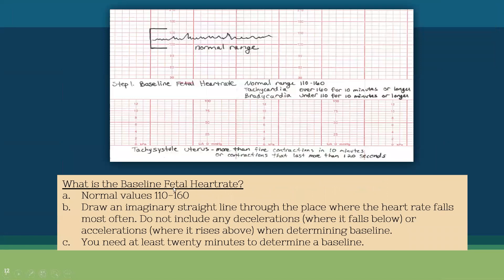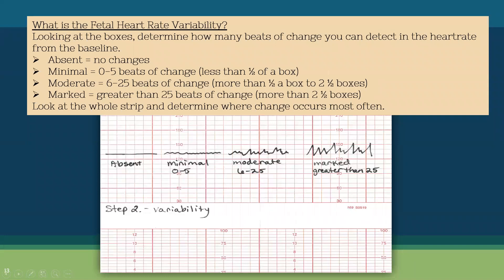The normal baseline fetal heart rate is 110 to 160 beats per minute. If it's under 110, we call that bradycardia; if it's over 160, we call that fetal tachycardia. To determine the baseline, you need a 20-minute strip, and then draw an imaginary line where that baby's heart rate falls most often. If I drew a line through this example, I would say this baby is in the 135 range. When looking at baseline, you do not count accelerations or decelerations.